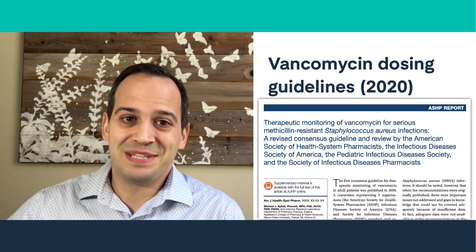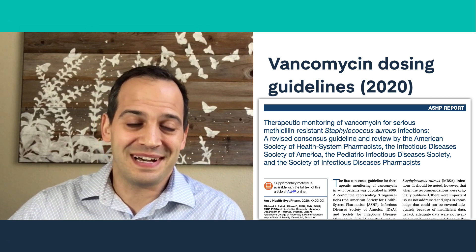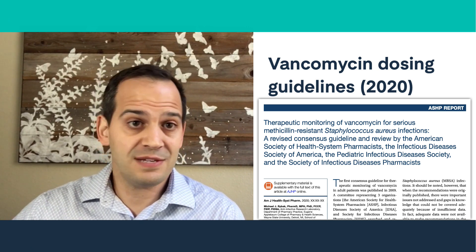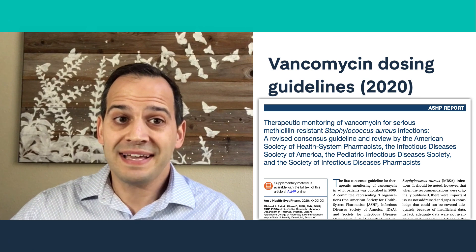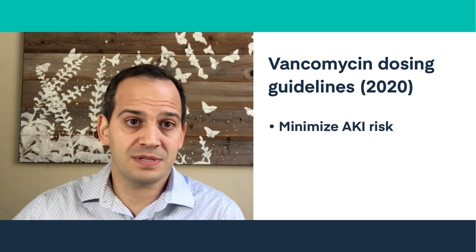If you've watched our recent vancomycin 2020 guidelines synopsis video, you've heard me discuss the new vancomycin dosing guidelines, which feature a shift in recommendations from trough-based dosing to AUC-guided vancomycin dosing. A key motive behind this shift was the need to minimize AKI risk by improving vancomycin dosing.